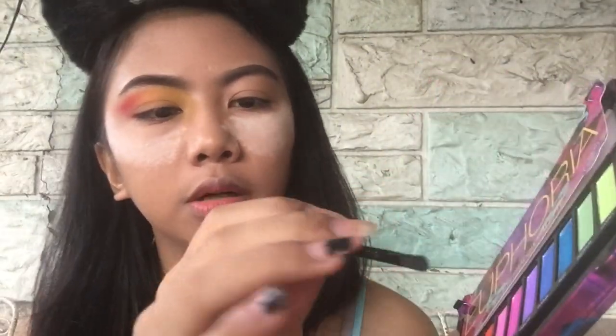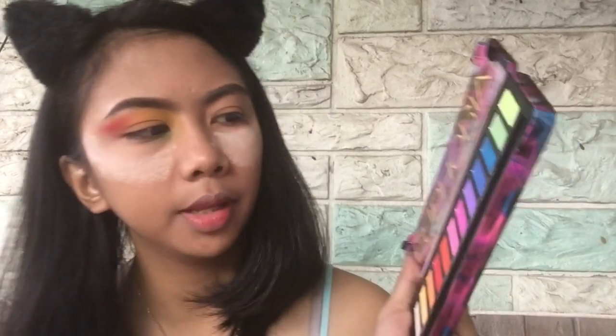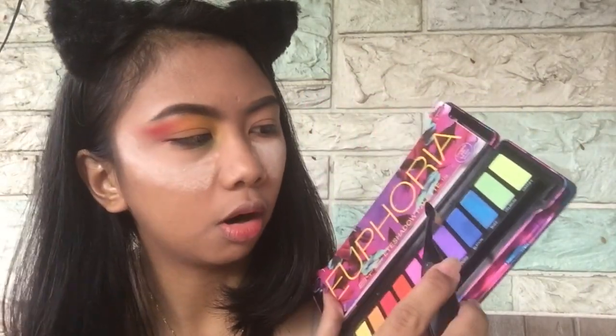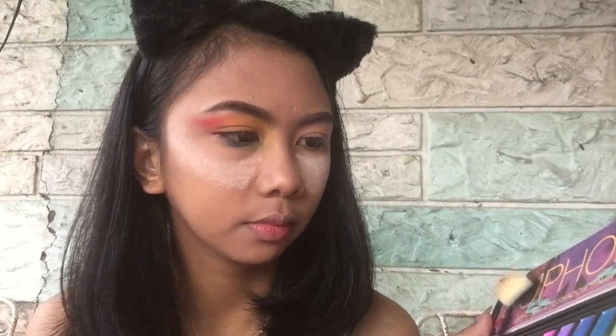Next is the lower lash line. I'll use the shade 'Delirium,' which is the green. Then I'll use the shade 'Elation,' which is the blue one. Next is the shade 'Paradise,' which is the violet one. Oh, rainbow!